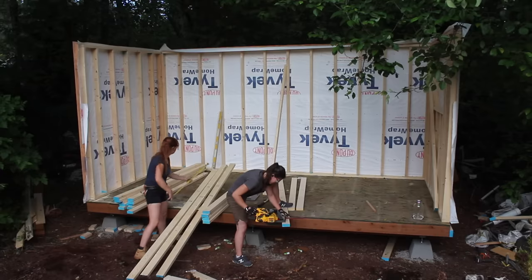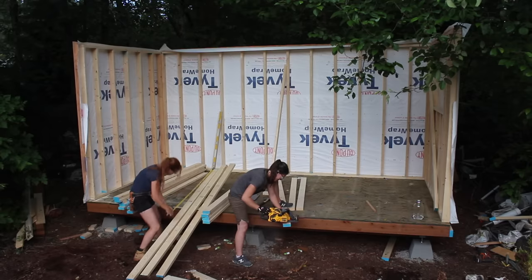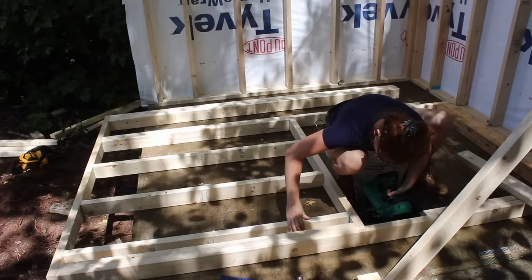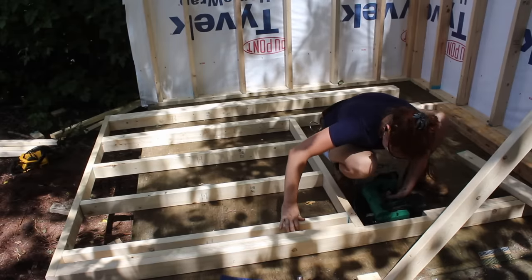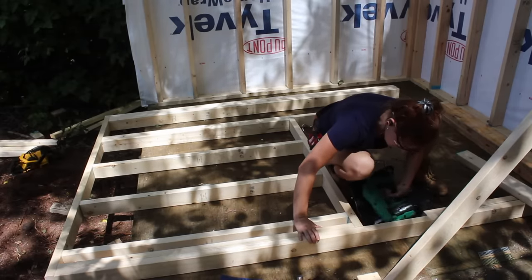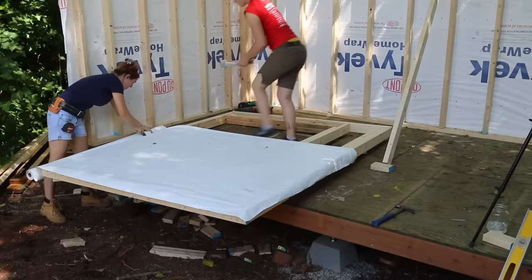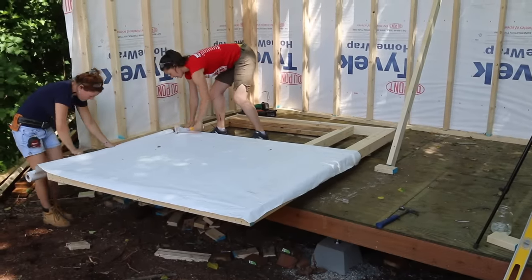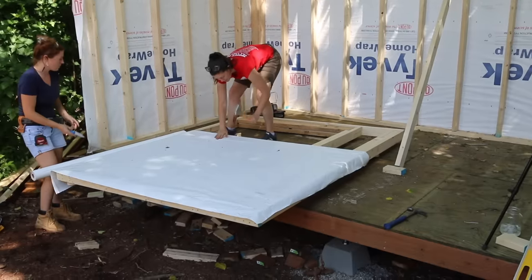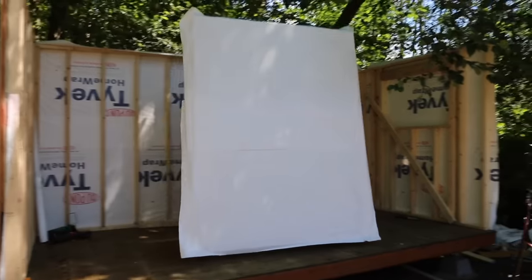The last thing we did that day with the little bit of daylight we had left was cut all of the studs and cripples for that last remaining wall. This way the next morning we could start right in on building it out. We once again used the floor as a work surface to build the walls and decided to build it in two parts to make standing it up on our own easier. We framed and house-wrapped one section, moved it into place, then repeated with the second.